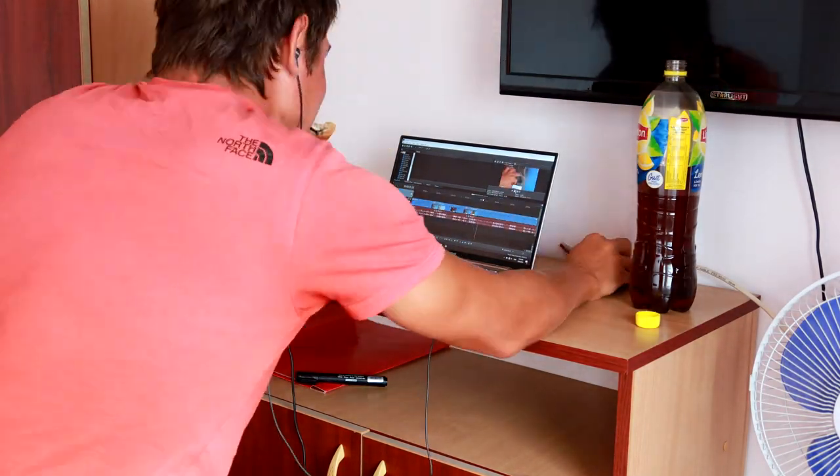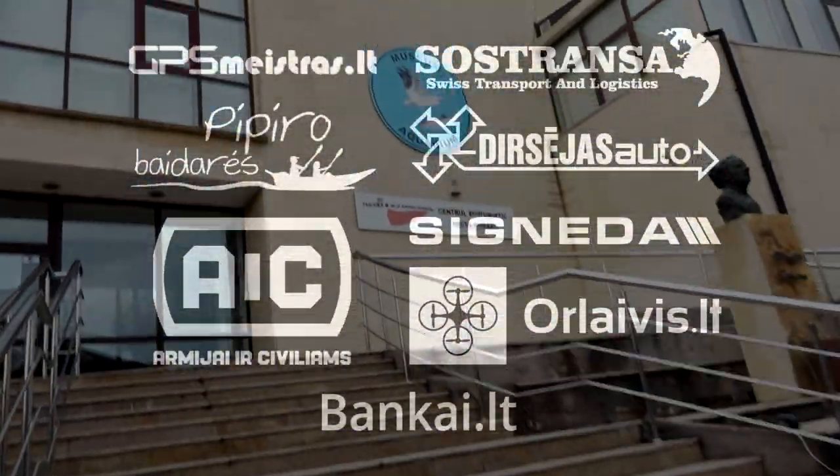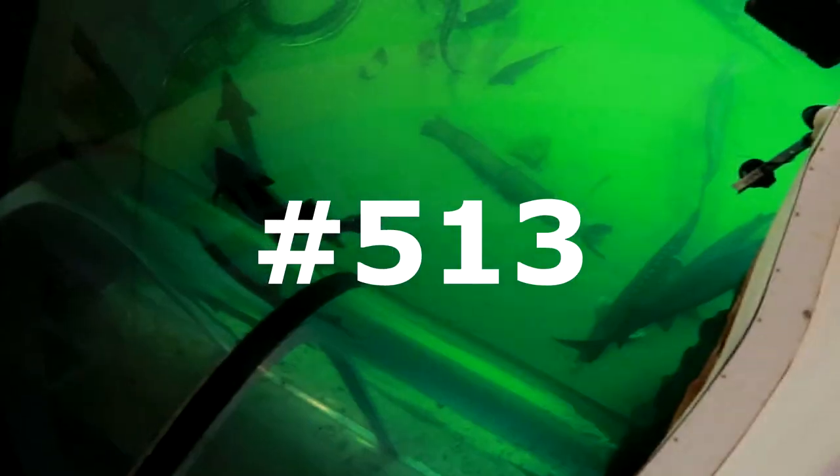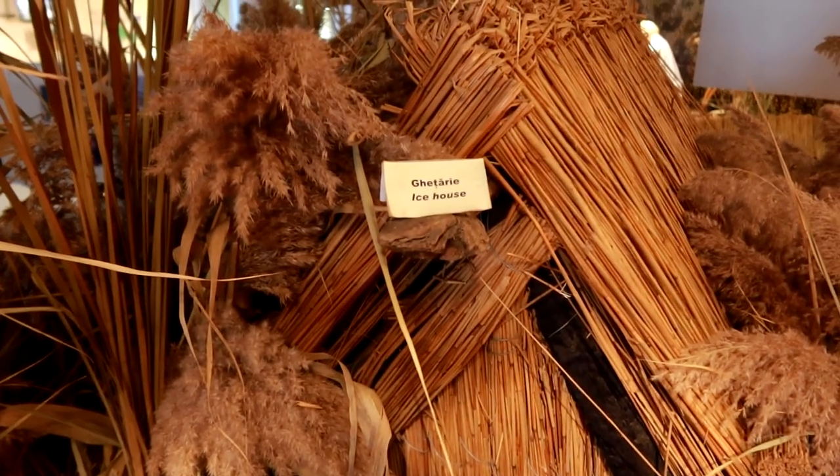Welcome to the... There you go. So, as I said, today we are going to Dunojaus Delta Aquarium and the same museum. Ice House. Geras.